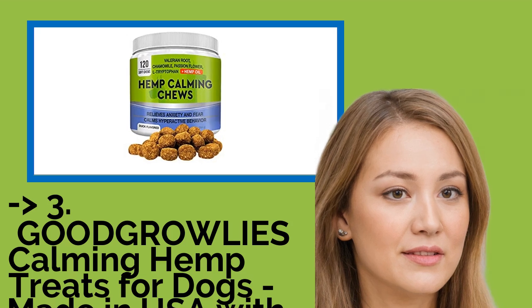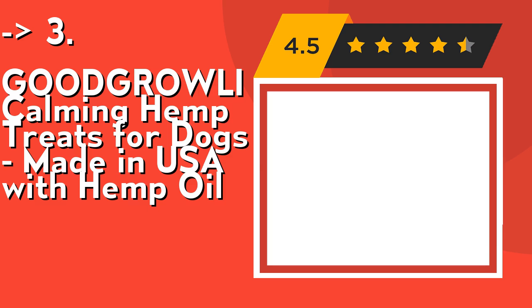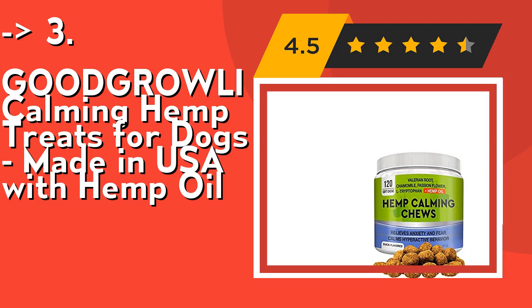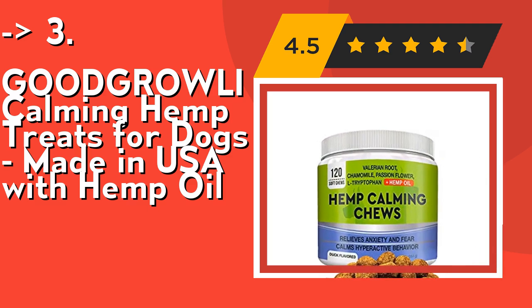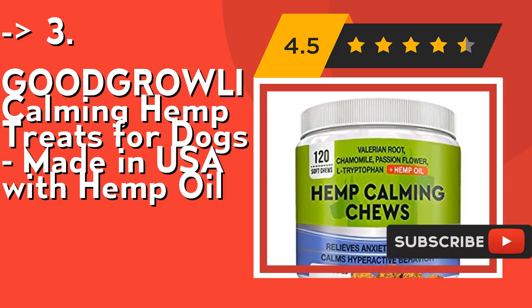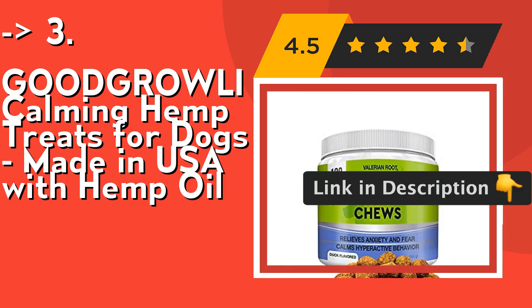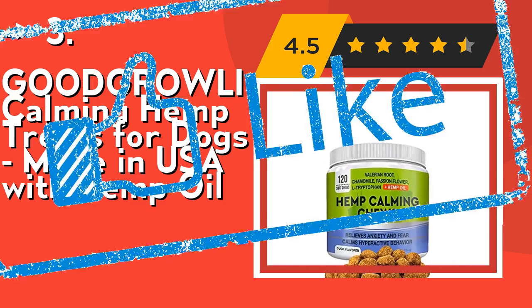If you want cost efficiency, this one is for you: Good Rollies Calming Hemp Treats for Dogs, made in USA with hemp oil. One treat for all breeds and sizes — whether your pet is a small breed or a 90-pound Labrador, these hemp calming treats will work for both and will keep your dog calm and composed. These hemp chews are made with no sugar, dairy, corn, or soy-derived products. All ingredients are produced in FDA-registered facilities in the USA following the strictest GMP compliance guidelines. Check out the link in the description to buy this product from Amazon.